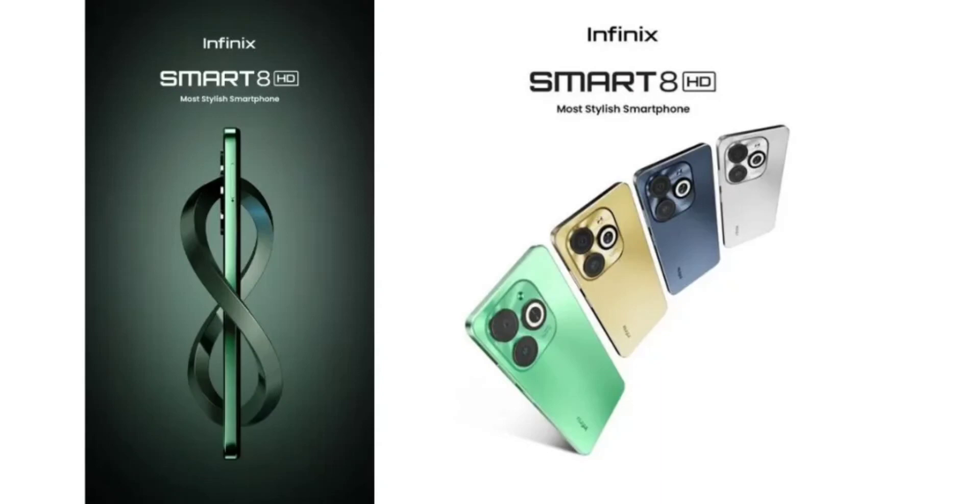To recall, the Infinix Smart 7 HD has a 6.6-inch HD+ 60Hz display. It is powered by a Spreadtrum SC9863A1 processor coupled with 2GB RAM and backed by a 5,000mAh battery.